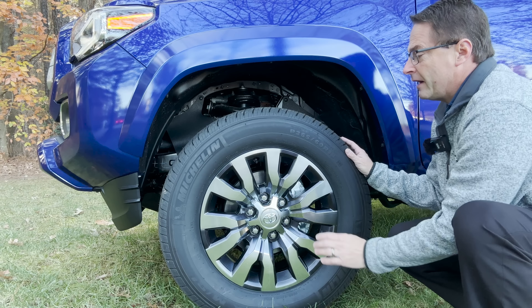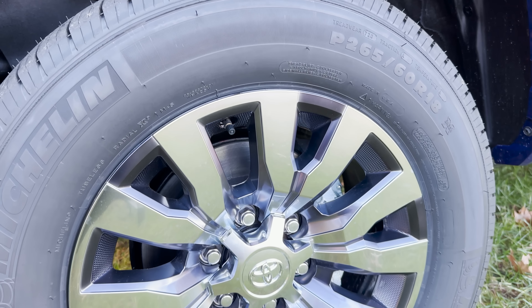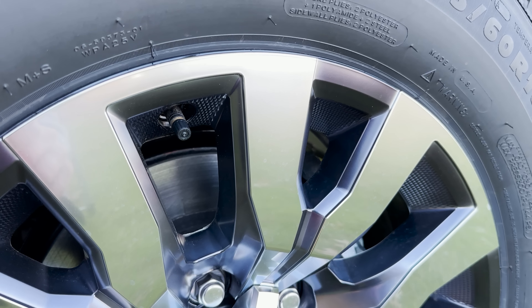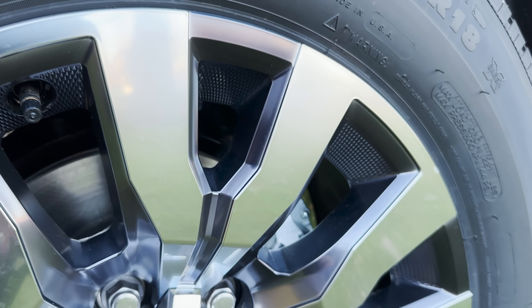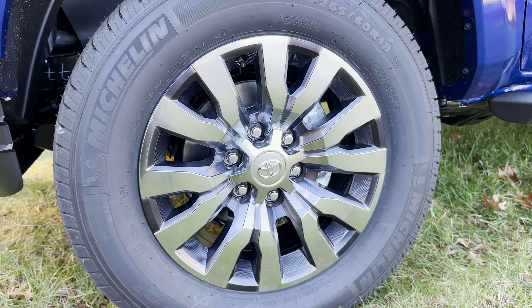Look at those wheels. The Limited has some incredibly unique wheels. They're 18-inch and these are what Toyota calls brushed alloy wheels. Look at the outline, the multi-color, the grooves all the way through. Really cool — boy, does that stand out.